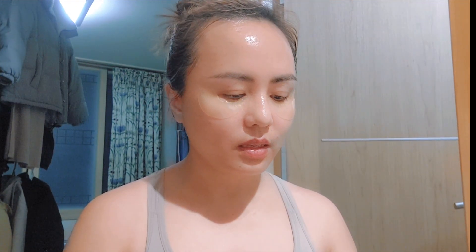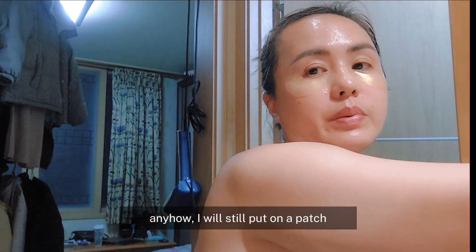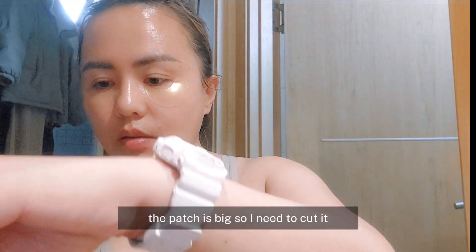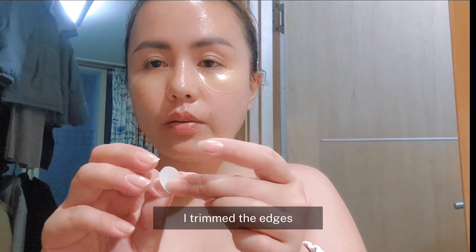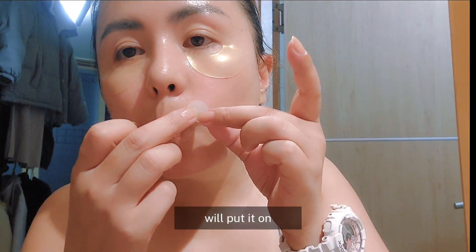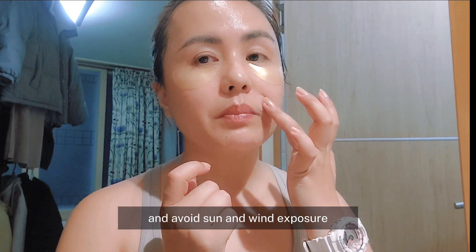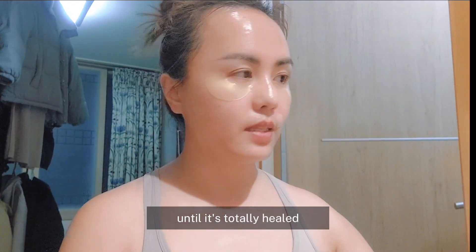Pero natagal ko na yung dressing — para na siyang kagat ng lamok. Pero lalagyan ko pa rin siya ng patch. Malaki itong patch kaya gugupitin ko na lang — tinanggal ko yung edges para hindi siya square na square. So lalagyan ko lang dyan. Pero hindi siya mabasa, hindi siya maarawan, hindi siya mahanginan hanggang sa talagang magaling na siya.